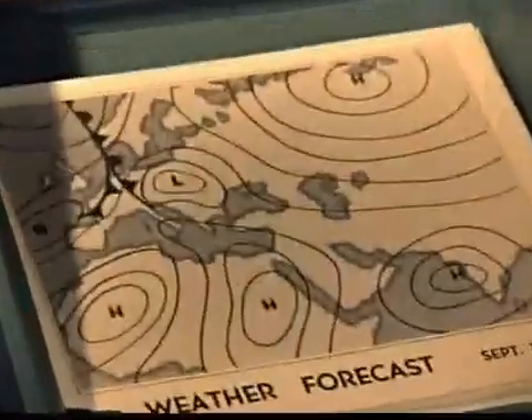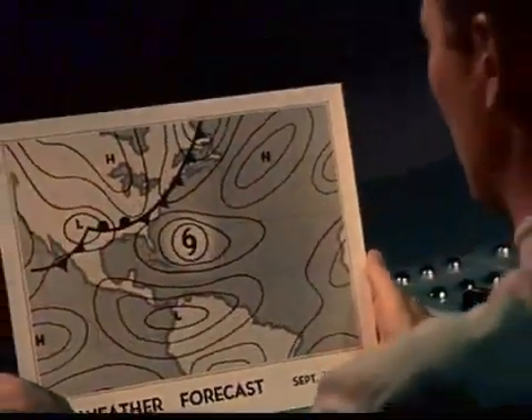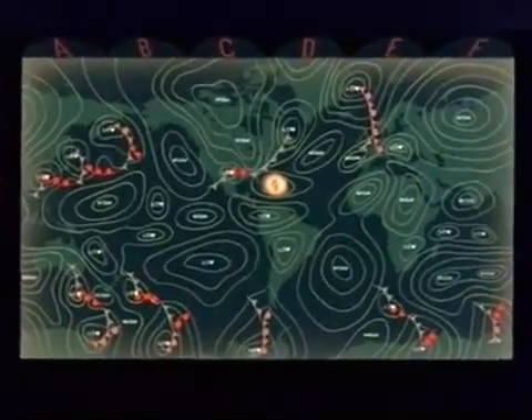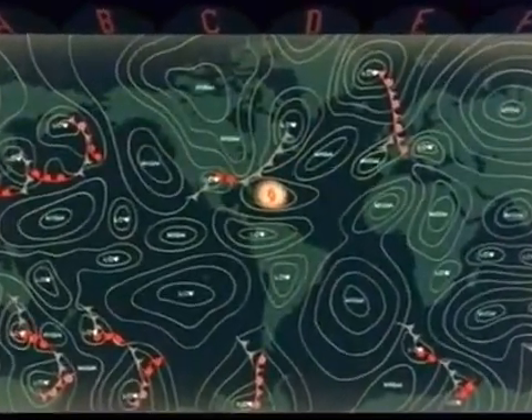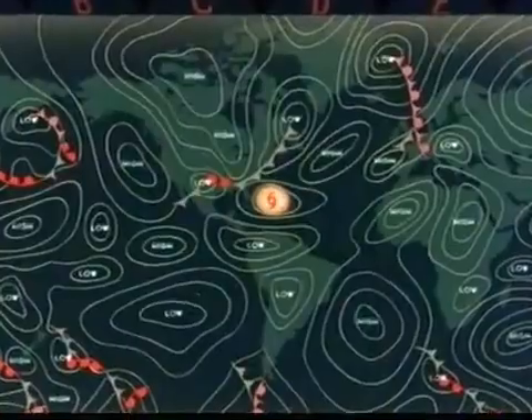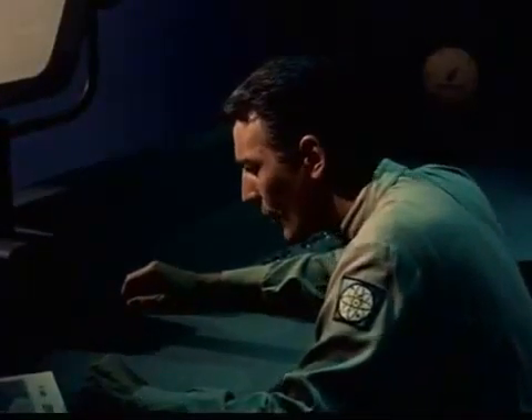Forecasts for every sector of the globe are made months in advance. Prediction charts have indicated that a powerful hurricane will begin forming today in the Atlantic Ocean. The electronic weather map shows an intense storm system building up about 1,000 miles due east of Miami, Florida. The controller calls for a close-up satellite view of the troubled area.